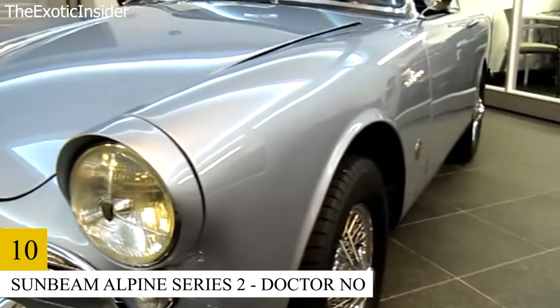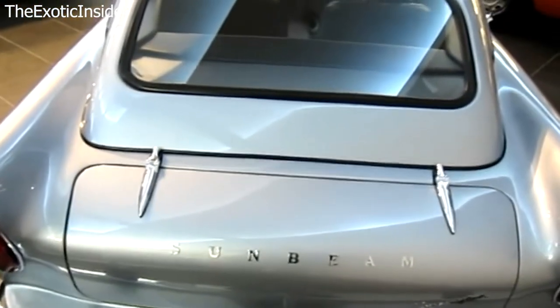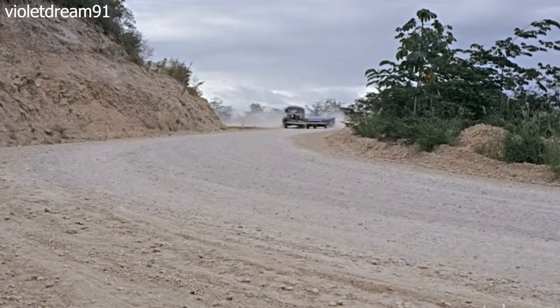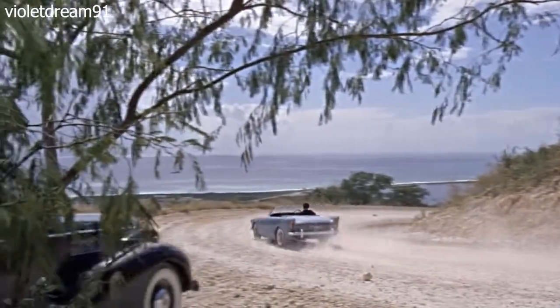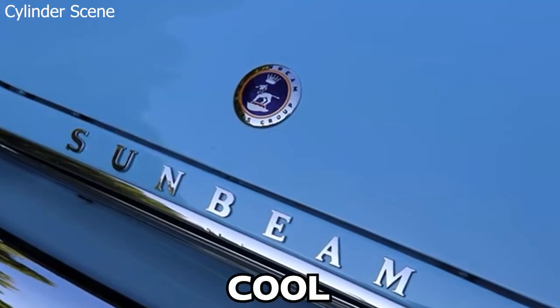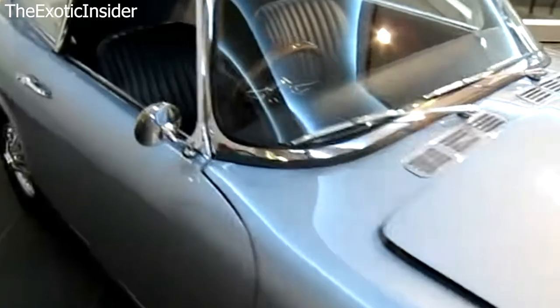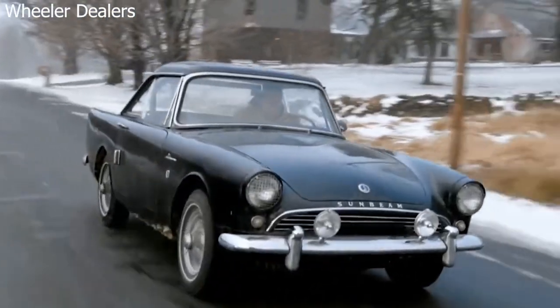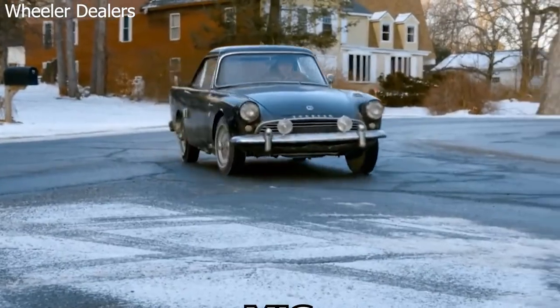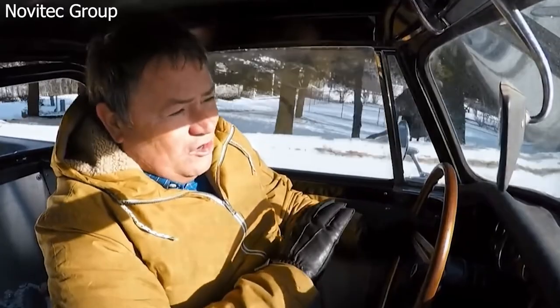Number 10: Sunbeam Alpine Series 2 – Dr. No. It was important to establish the style of car Bond would drive in the first film adaptation of Ian Fleming's Bond series. 007 is just like his gorgeous blue convertible: cool, powerful, and a lot of fun to drive. A calm ride can turn into a tense situation in a matter of seconds, similar to a car chase that requires the best of MI6 — the British secret intelligence that Bond works for — to bring under control. And he is unquestionably the best man they have for the job.